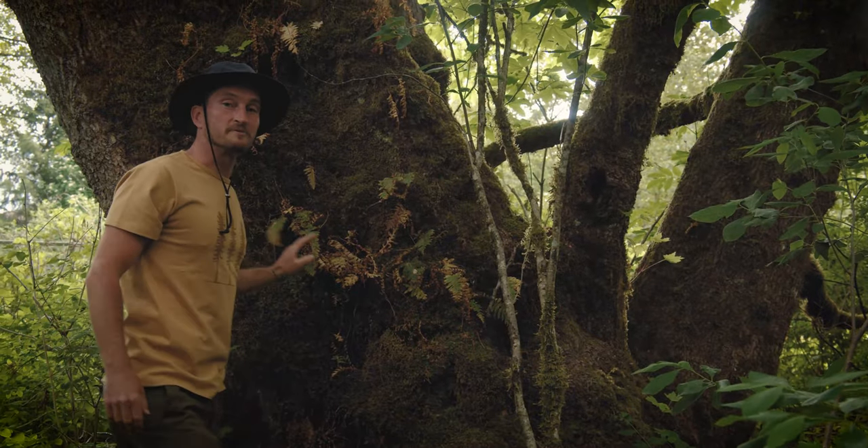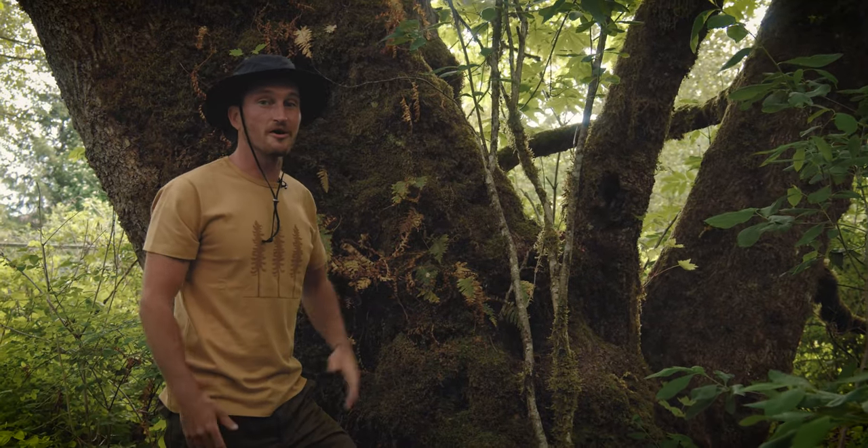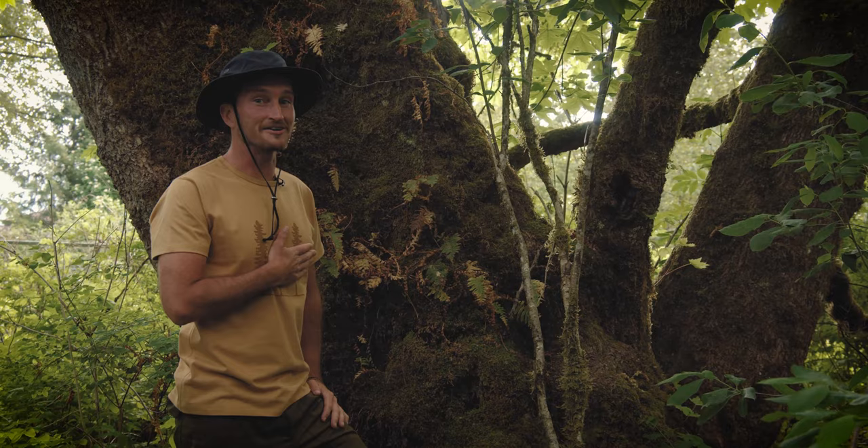Big leaf maple trees are big icons here in the Pacific Northwest, and if I'm being totally honest, they hold a big piece of my heart too.